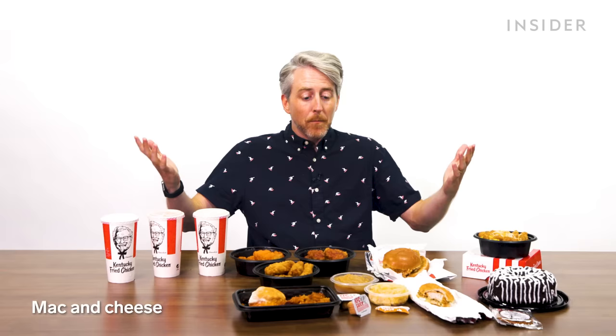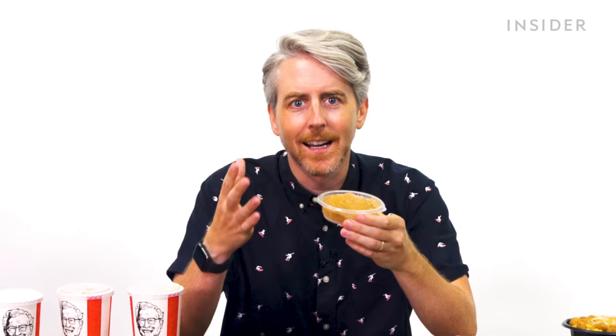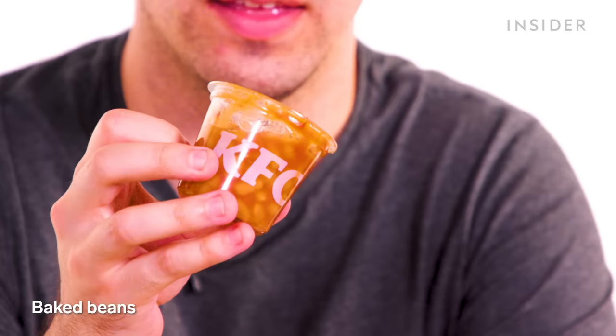The US has mac and cheese and mashed potatoes with gravy — items Japan doesn't offer. Japan KFC viewers are encouraged to demand these items. In the UK, the approach to sides is slightly different: corn comes on the cob, and there are baked beans with a barbecue sauce flavor rather than the regular beans you'd put on toast.